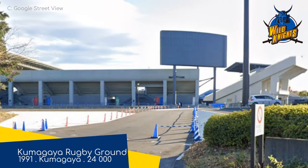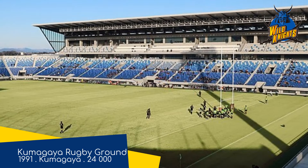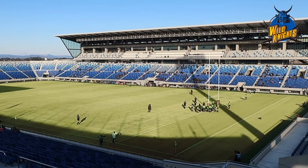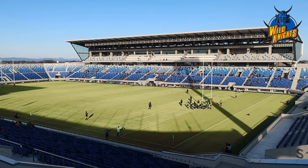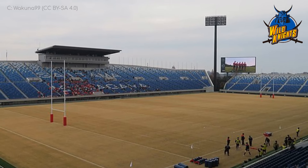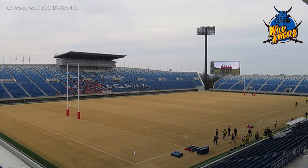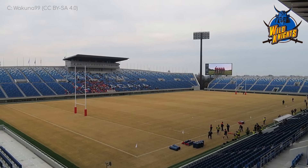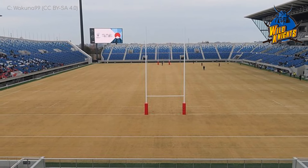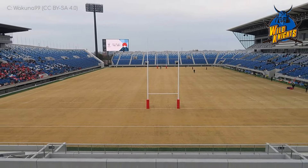This is another ground that was upgraded significantly prior to the World Cup. Before that renovation took place, this too included some grass embankments, but that has all been replaced with proper bucket seating as you can see. The capacity was only slightly increased though. Other additions were the video board, some new light towers, and the roof was extended. It certainly improved in terms of its amenities, but personally I'd rather watch a game at the old ground.